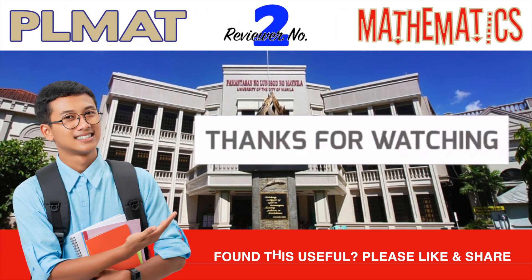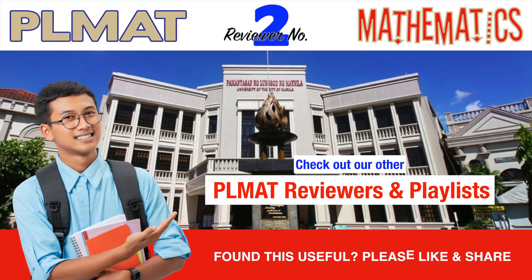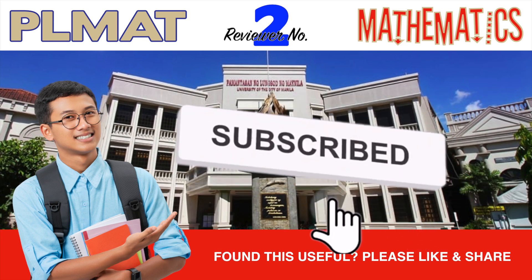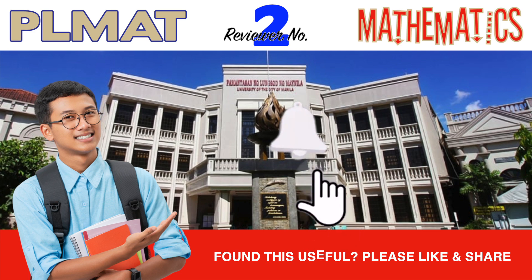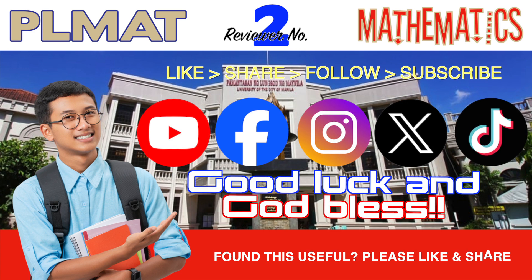You have just watched a PLMAT reviewer featuring questions in mathematics. Check out more related review videos and playlists on our channel. If you find this useful, please like and share. Leave a comment to share your thoughts or questions regarding this reviewer or any particular part of it. If you haven't done so yet, please subscribe to Review Central and click the bell button to get notified of all future reviewers and updates. Like and follow us on your favorite social media platforms. Good luck to your forthcoming PLM admission test, and we look forward to your fruitful and fun time as a PLMyer.